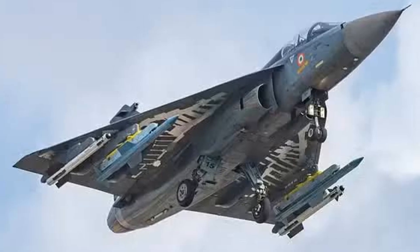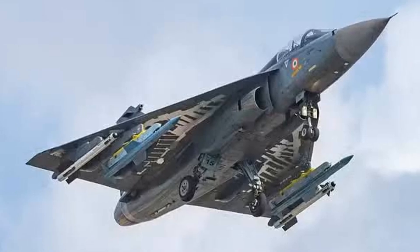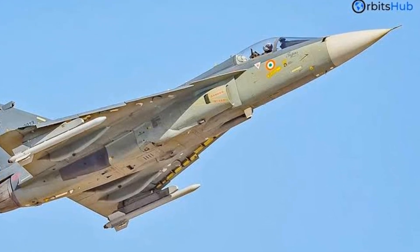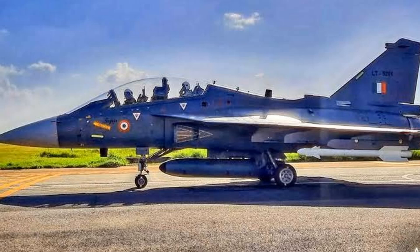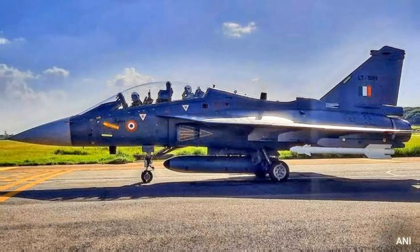But what's a combat aircraft without its weapons? The Tejas is armed to the teeth with an impressive arsenal. From air-to-air, air-to-surface, and anti-ship missiles to conventional and laser-guided bombs, it carries a wide range of weapons to handle diverse combat scenarios. With its advanced features and operational capabilities, the HAL Tejas stands as a symbol of India's technological prowess in aviation.